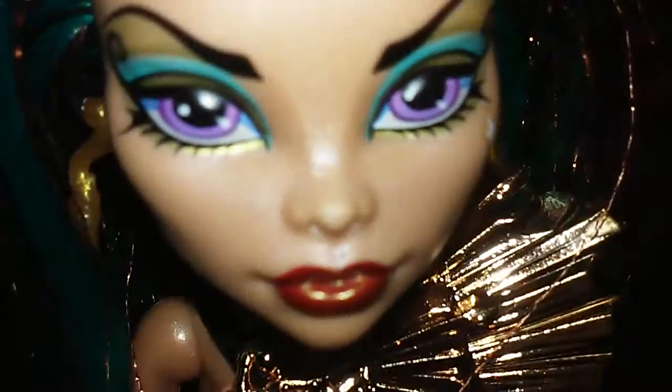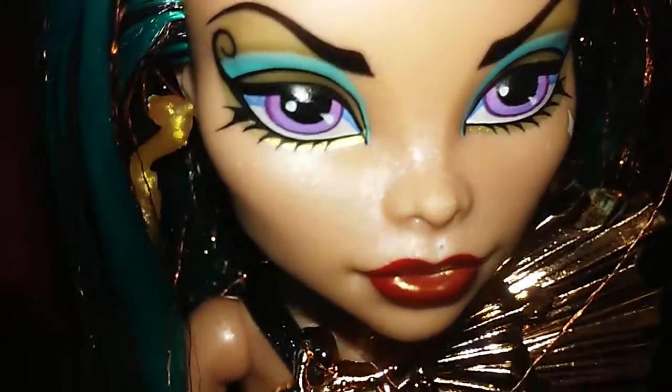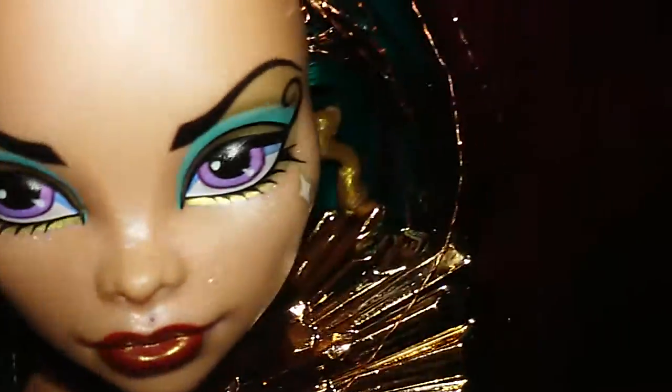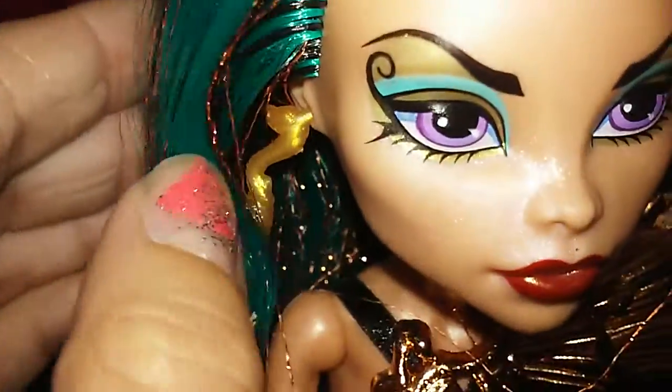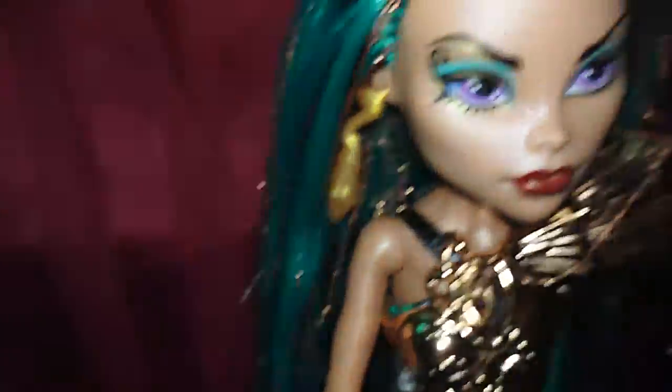Look at that beautiful makeup — she's like shimmery, which is really cool. She has blue and gold eyeshadow and red lips. She also has these really cool snaky jewel earrings that are gold.